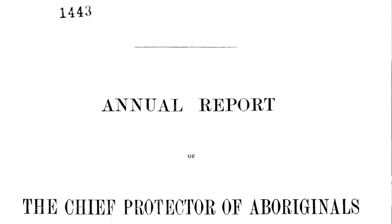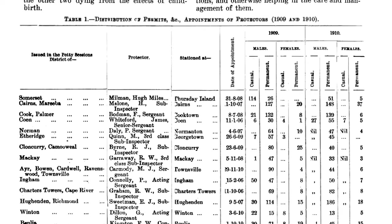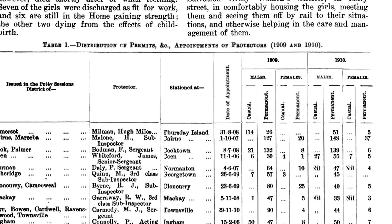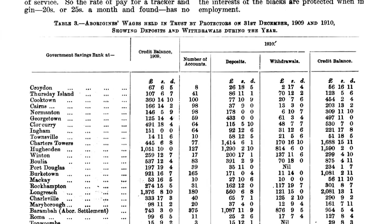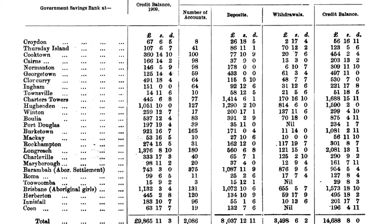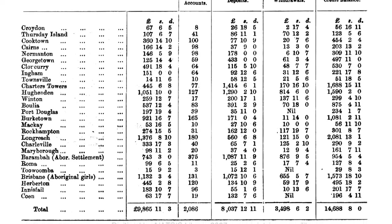And they printed things like the Protectors' Reports, which relate to the Aboriginal history of Queensland. They're really important documents because they counted population, they photographed people, they looked at Aboriginals in their own areas. And they, of course, tell the story of the missions which changed the lives of Aboriginal people in Queensland forever.